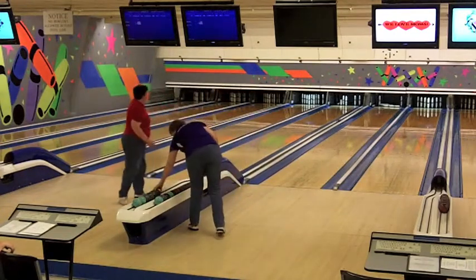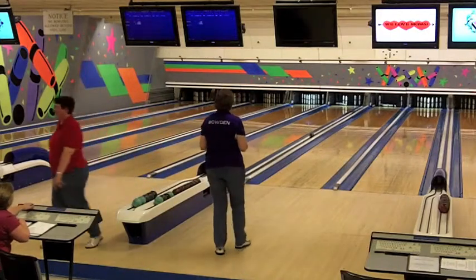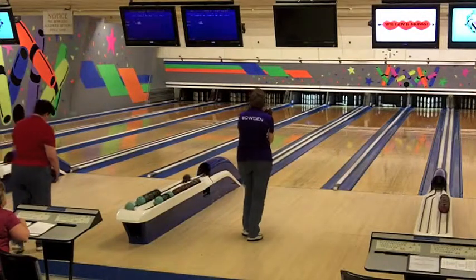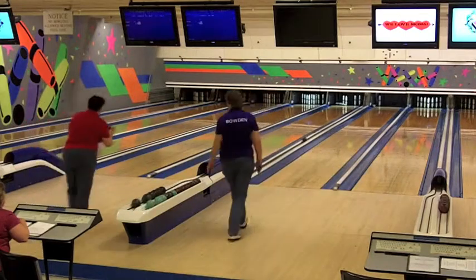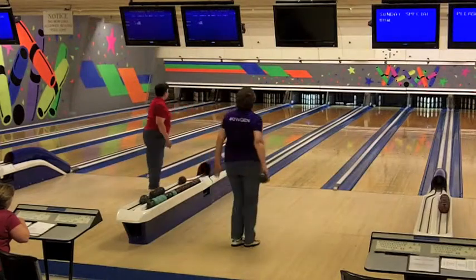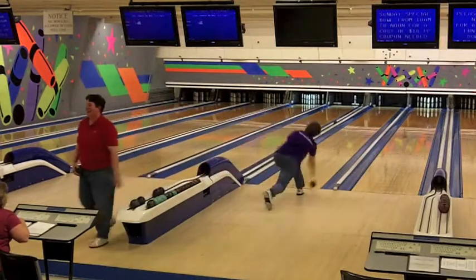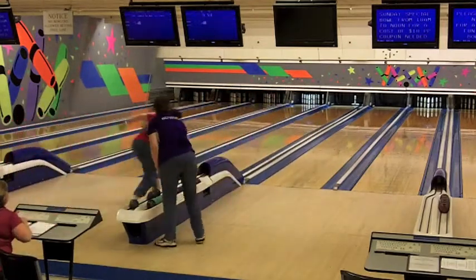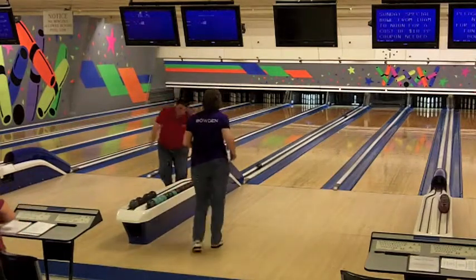She adds six, so it's now a 12-pin lead for Celeste through one box of the second string. A nice bid by Judy Bowden for the spare — it doesn't go. The winner of this match will face the winner of the match between Kim Pelletier and Lois Queen, and that'll be a two-string match for the championship in this Women's Pro Series playoffs tournament.